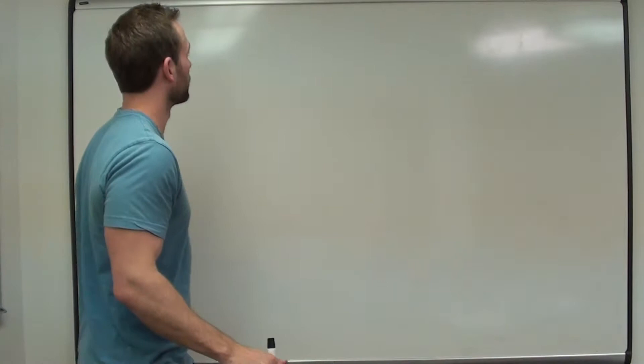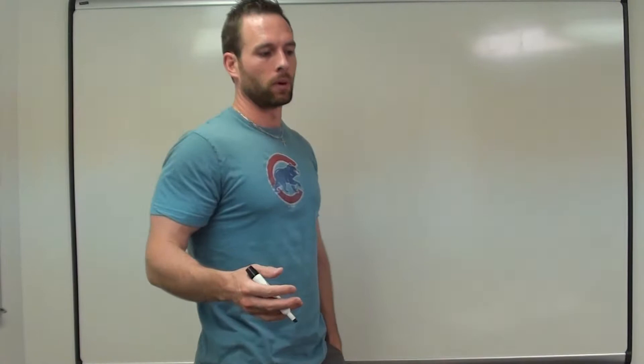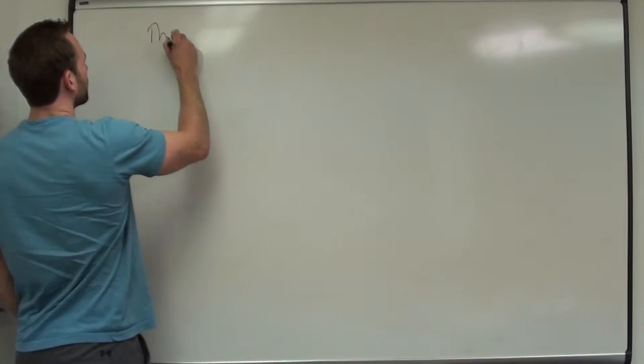Hi guys, so we're going to finish off, or start chapter 12 now, but this is the last of our videos. We'll start with one theorem that I'm sure most of you have seen before, and then do one that you probably have not seen before.